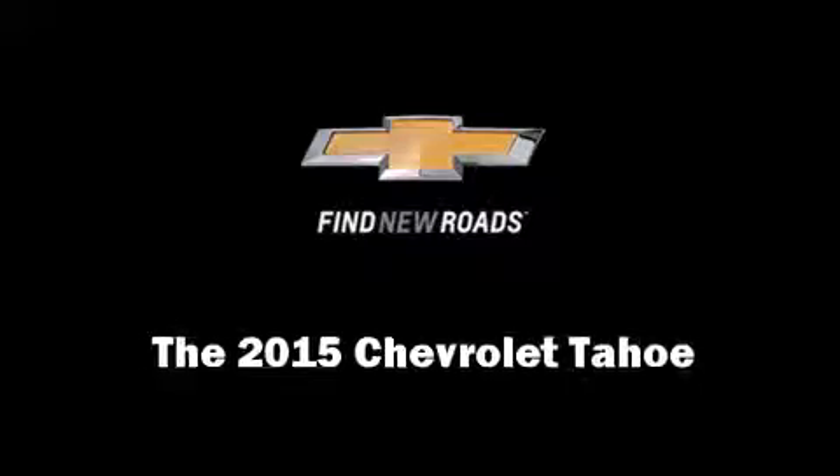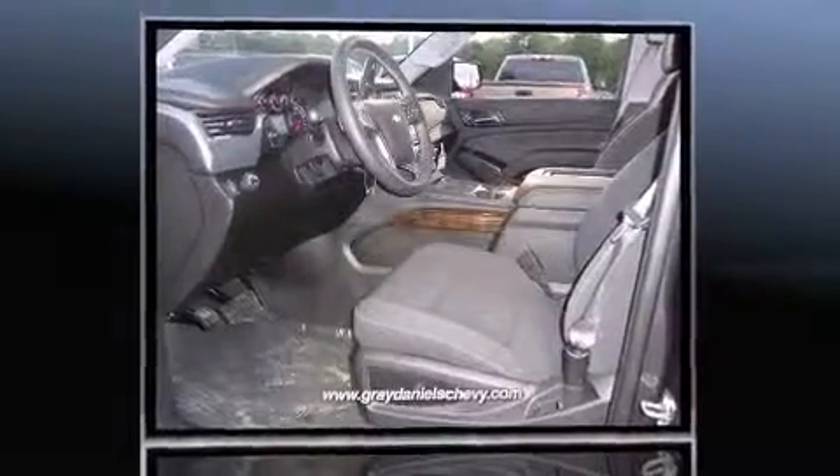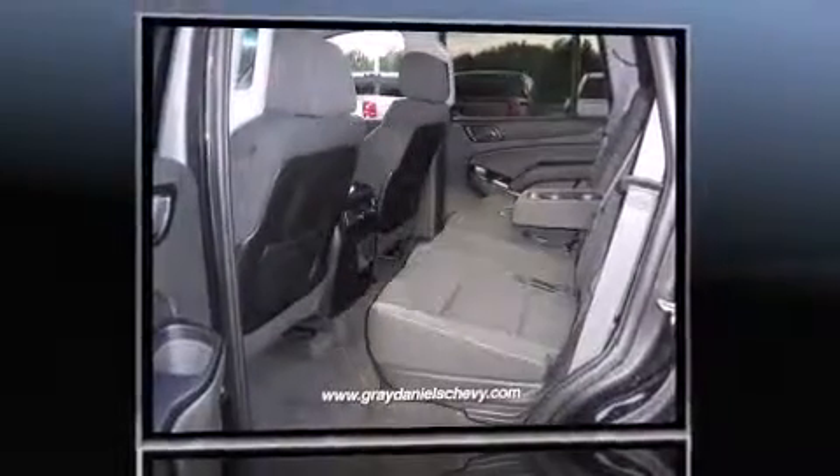Climb inside the 2015 Chevrolet Tahoe. Under the hood, you'll find an 8-cylinder engine with more than 350 horsepower. And for added security, Dynamic Stability Control supplements the drivetrain.